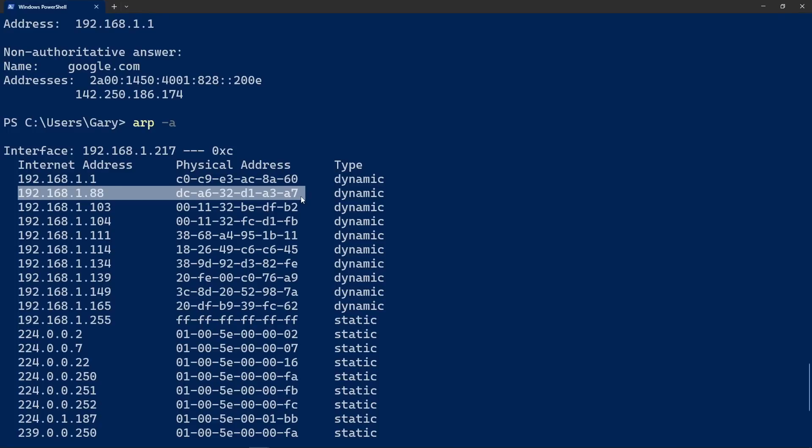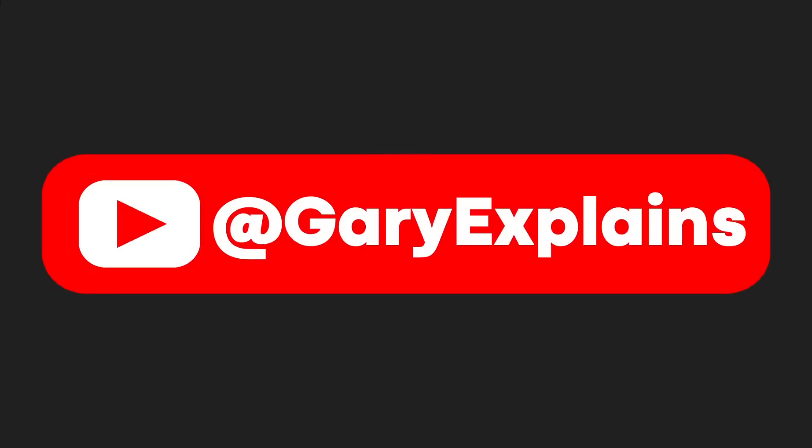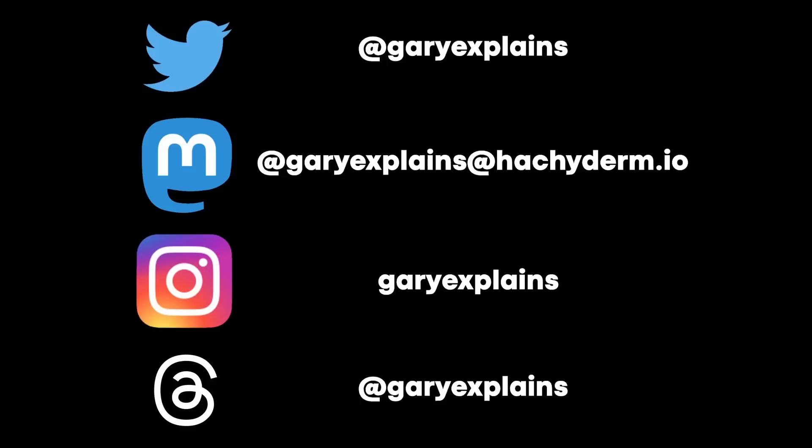Just the simplest things to do with your network using the command line. A big thank you again to Blinkist for sponsoring this video. That's it — my name's Gary Sims, this is Gary Explains. You can follow me on social media at all the addresses on screen. Please subscribe to my channel if you liked this video, and give it a thumbs up. I'll see you in the next one. Bye.